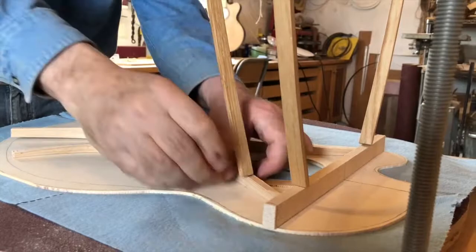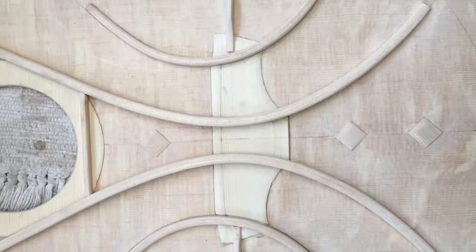The bracing pattern I use is very unique. It's known as falcate bracing. It's more receptive to open tunings and provides a better balanced sound all round.